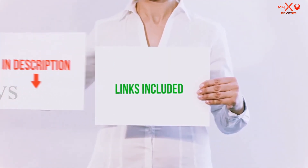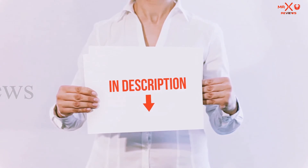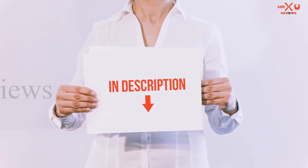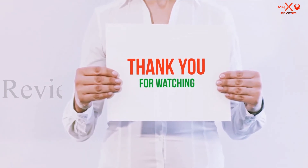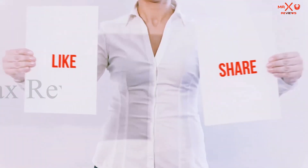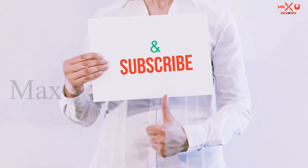All of these items are available on Amazon. I have included all the links in the description — you can check those out for more information and the latest price. Guys, thank you for watching. If you like this video, please hit the like button, share with your friends, and be sure to subscribe.